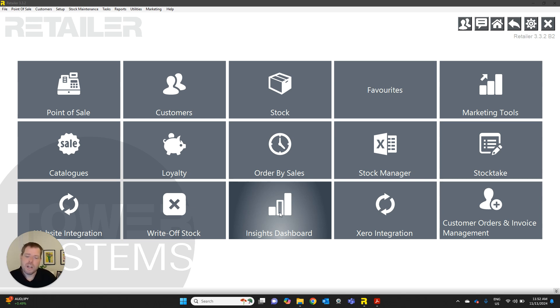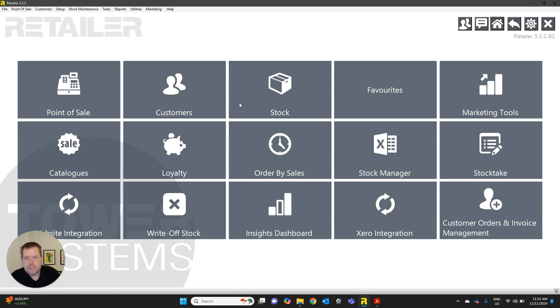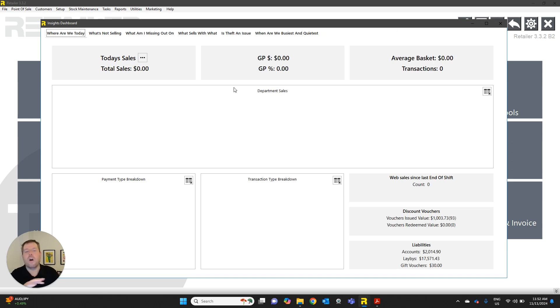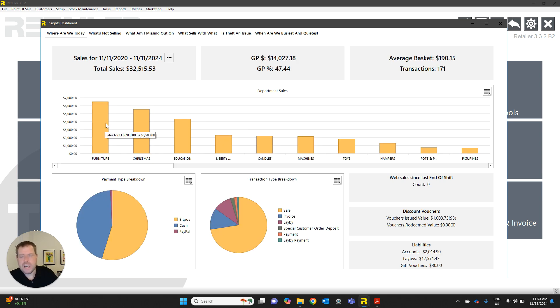Firstly, we've got the Insights Dashboard. This is a really cool tool for analyzing your business and seeing what's happening in it. I'm just going to put my password in and that'll let me into it. The Insights Dashboard gives you an overview of what's happening in the business. I'll expand the date range to show the last four years. This shows sales per department — a quick and easy snapshot of how the business is traveling — GP information, average customer spend, and how many transactions have been put through. Down the bottom you can see what amount of transactions were EFTPOS versus cash and any other payment methods, and what percentage were over-the-counter versus accounts versus lay-buys.